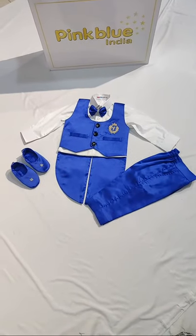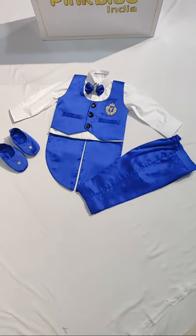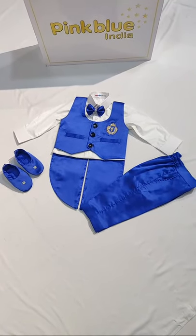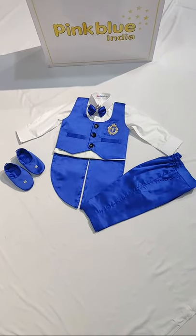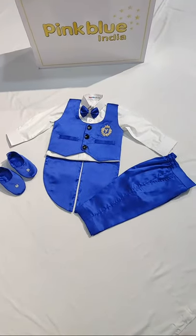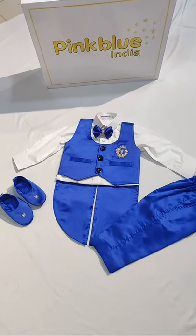We've customized it in various colors already in the past — in pink, in baby blue, in black, in white — so we can make it in any color of your choice and any size of your choice.